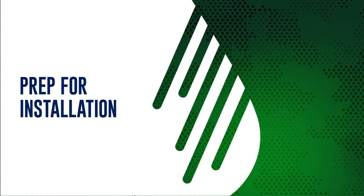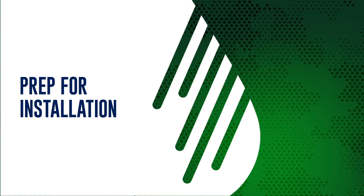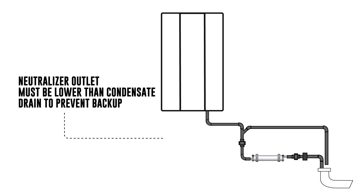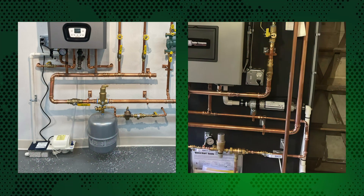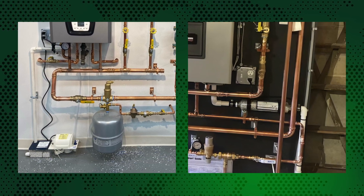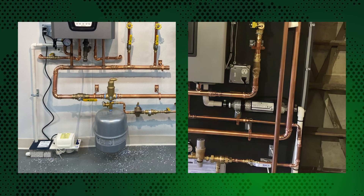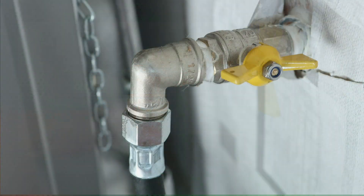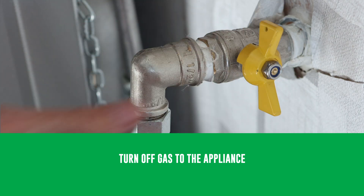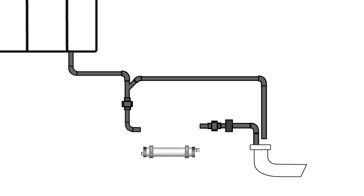Before installing the condensate neutralizer, there are several things to keep in mind. Most importantly, the outlet of the neutralizer must be lower than the condensate drain on the appliance. Neutralizers are gravity-fed by design, so this factor is critical to ensure the appliance does not back up. Most neutralizers are to be mounted horizontally, either on the floor or wall, while other models are designed with a vertical orientation, such as those to be wall-mounted underneath a tankless water heater. Before beginning installation, shut off the power and gas to the appliance. After the condensate trap, connect the appliance to the inlet of the neutralizer with hard pipe or vinyl tubing.